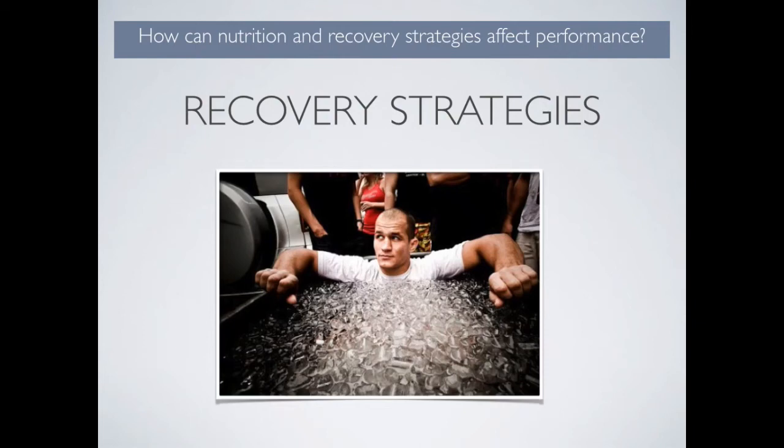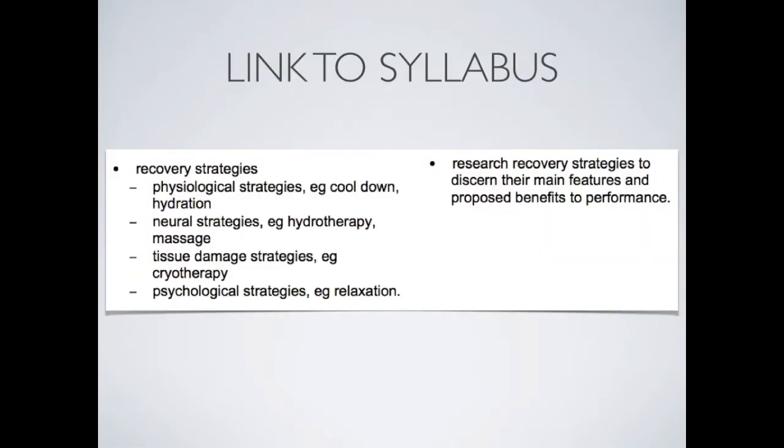This presentation will address recovery strategies. There are four main types of recovery strategies. Physiological strategies, for example, cool down and hydration.